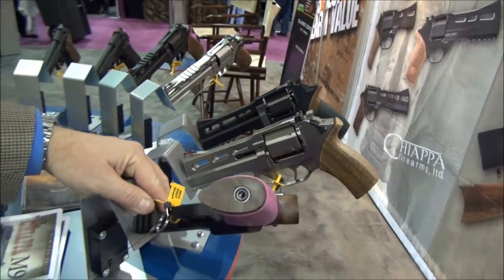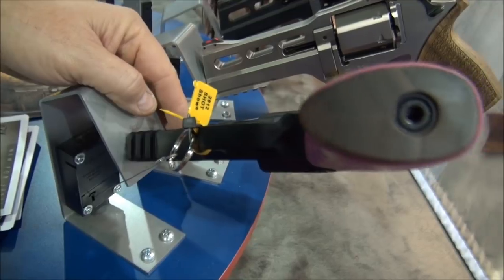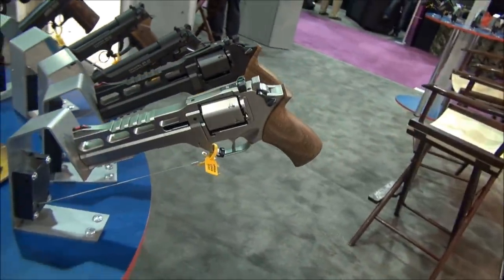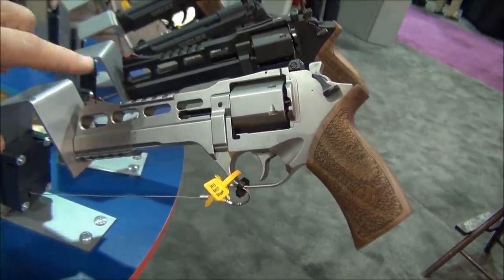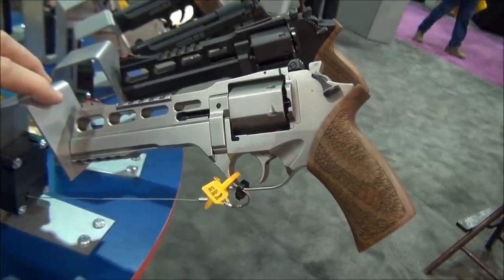Very interesting. As you can see, the guns have a Picatinny rail. The four, five, and six-inch models have a Picatinny rail on the bottom of the gun to attach any lights or lasers. The six-inch gun, which is this gun over here, has a Picatinny rail on top because we wanted to introduce the gun to the shooting or hunting public.